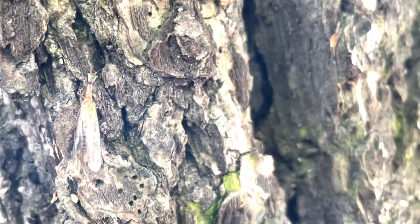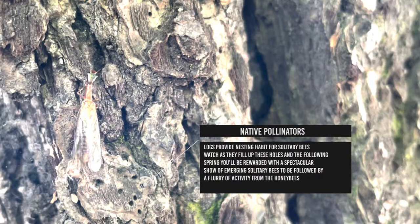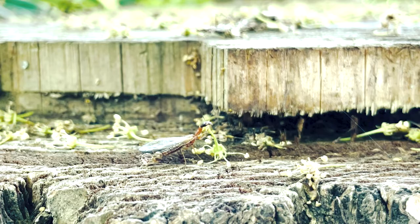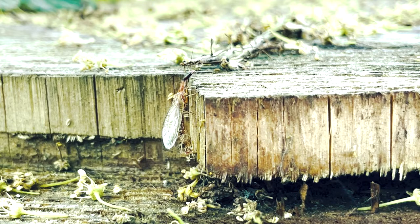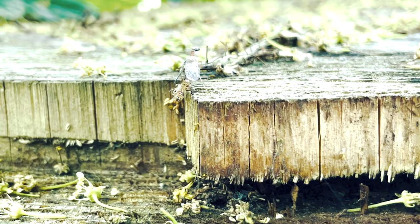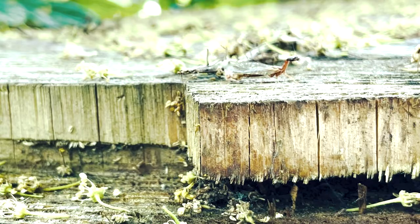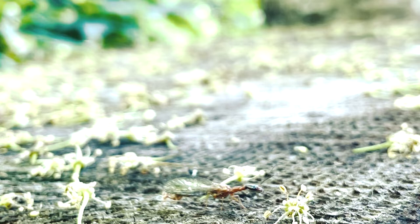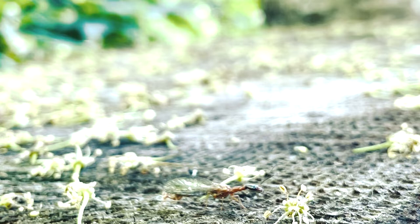I never knew anything about snakeflies — it was Green Heart Gardens that told me about them. They are a predatory and beneficial insect, considered a living fossil that dates back to the Jurassic period, about 140 million years ago. The larvae develop under the bark of trees — and also under the bark of log hives — and it takes several years for them to undergo metamorphosis. The adult snakeflies and the larvae prey on the soft bodies of arthropods, which includes the aphid.